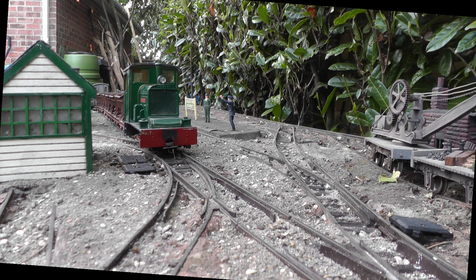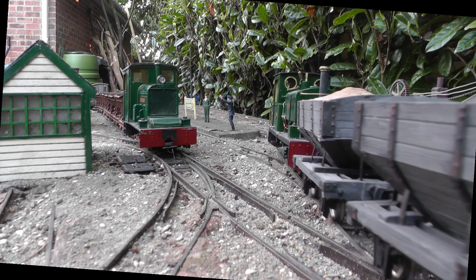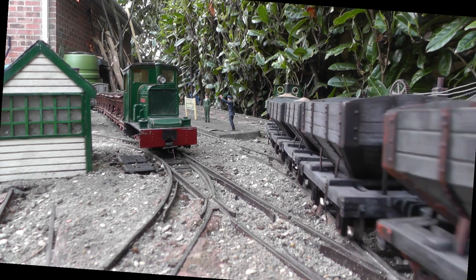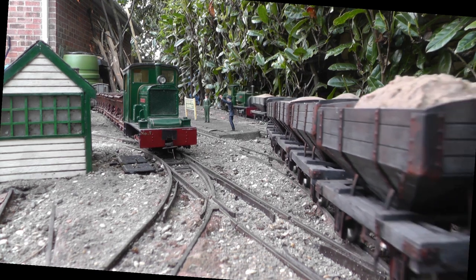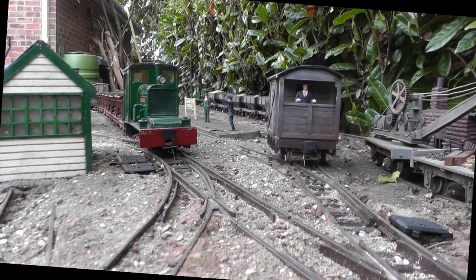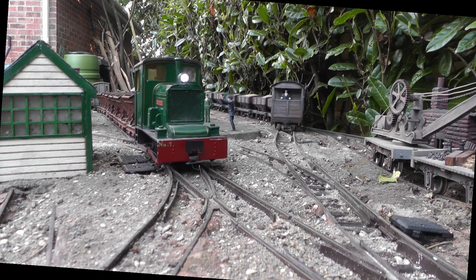At Beeston Market, a down empty ore train is about to depart. The sand train arrives. With the way ahead clear, the down ore train can move off.